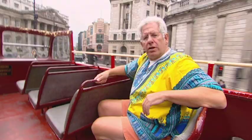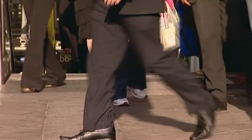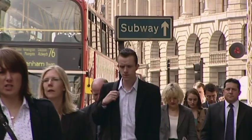London is the financial capital of the world, and most of the activity takes place here in the square mile of the city. The city has been a centre of business for centuries, and some of the old institutions, such as the livery companies, still have an important role to play.